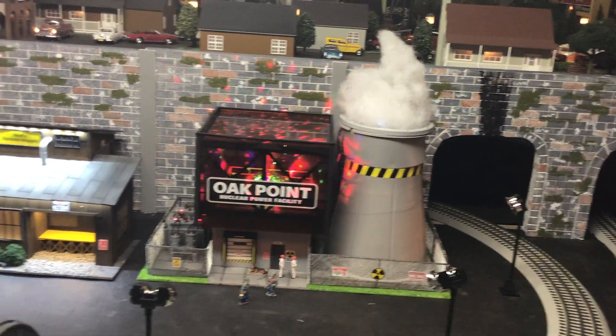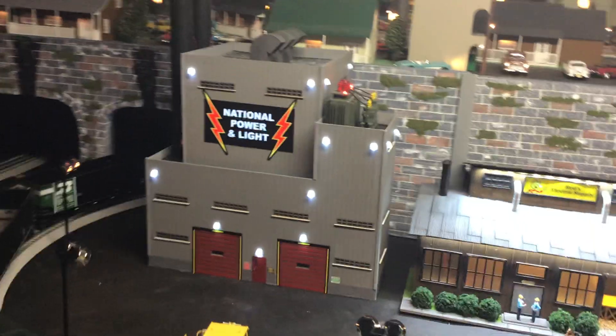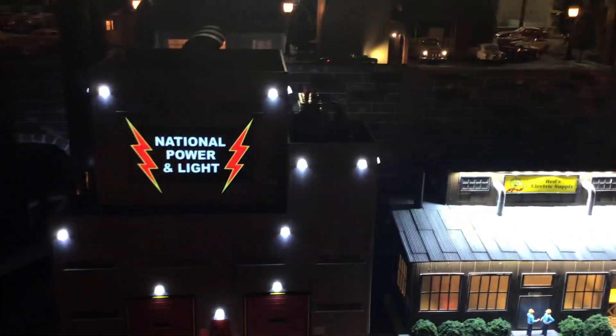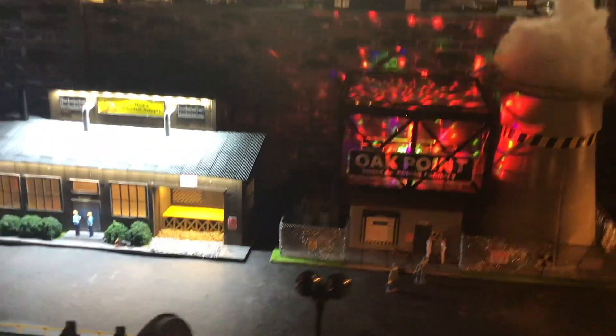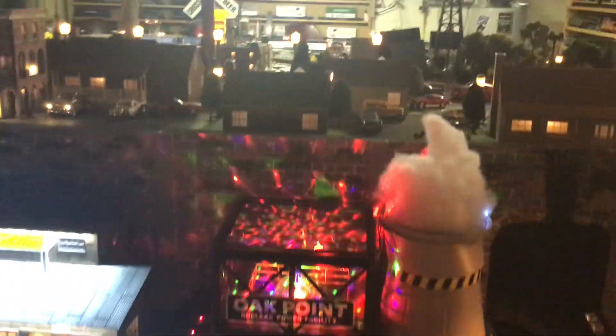On the nuclear facility, look at that — I got some warning lights going all the way around there. Back here the National Power and Light is still the same. I'm going to turn these lights off so you can see what it looks like. The nuclear facility looks pretty darn nice — I like the warning lights on there.